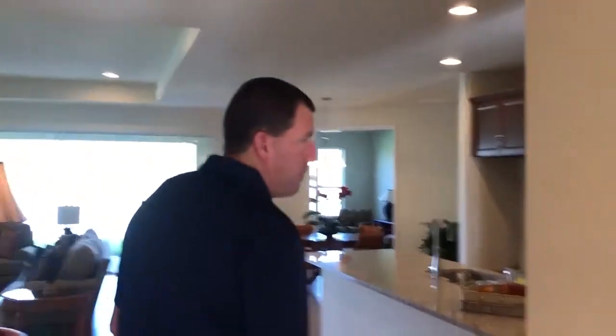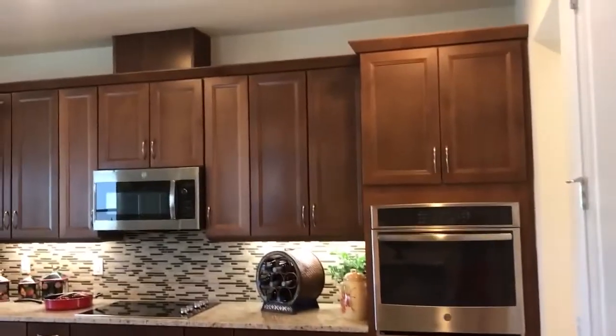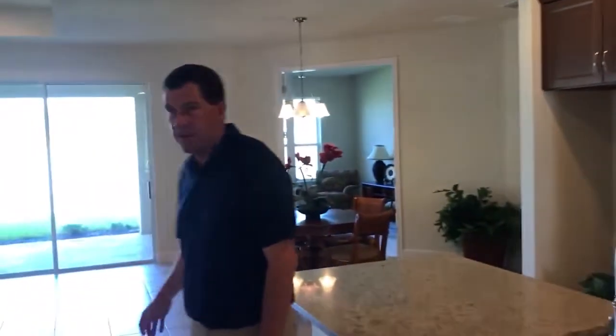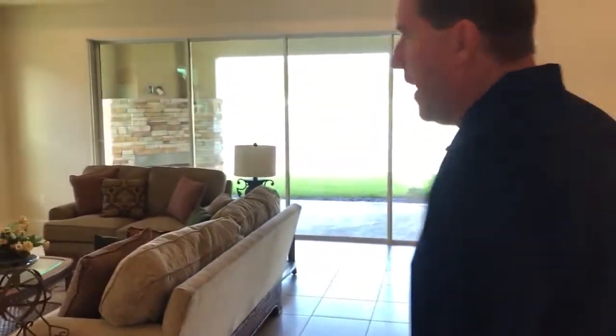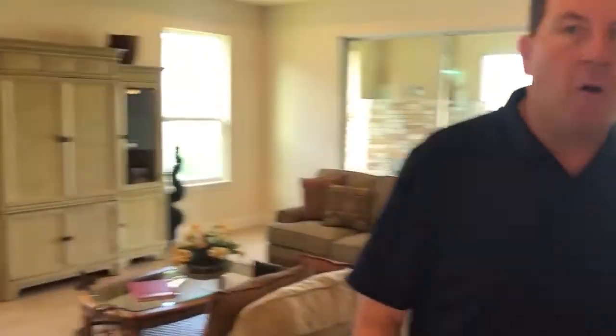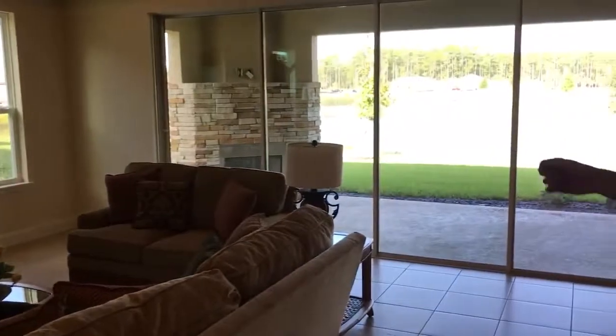The home has tray ceilings, a gourmet kitchen with a cooktop and wall oven, and a large open concept plan. One of my favorite features is the beautiful view of our lake, along with a fireplace out back on your covered lanai space.